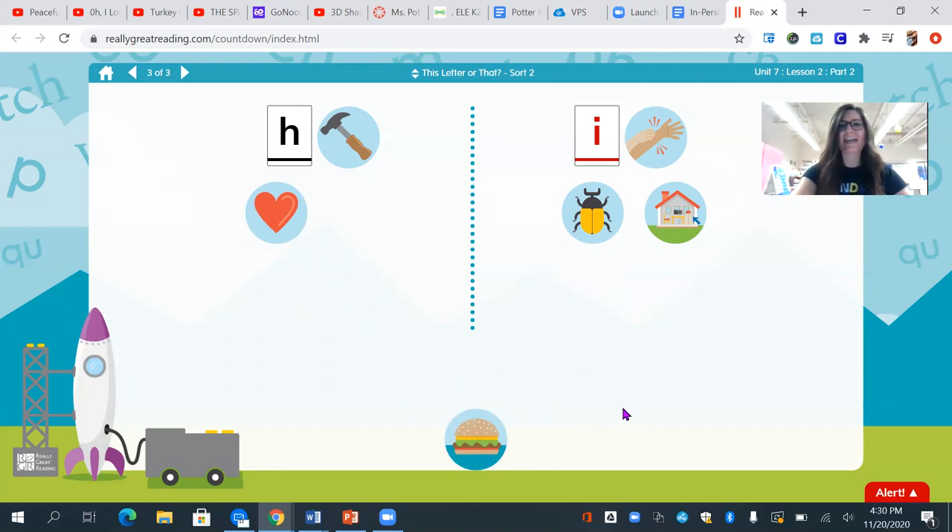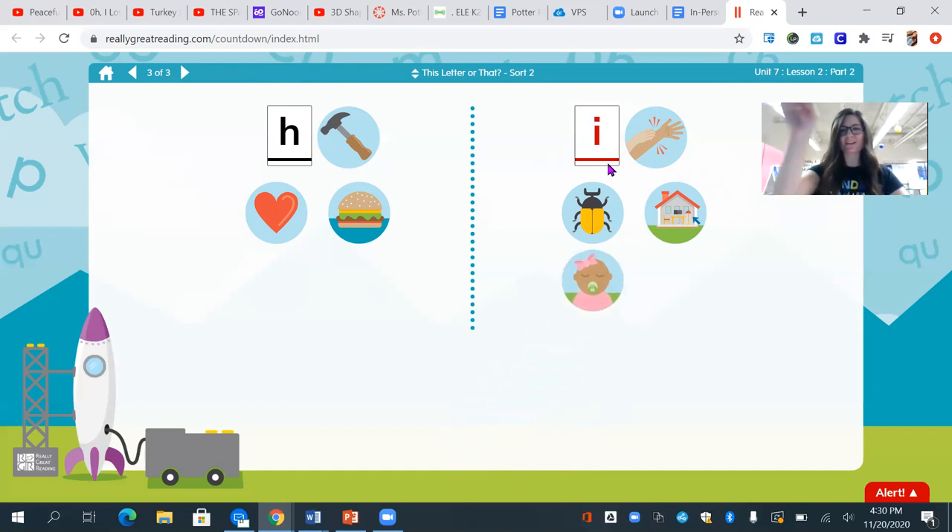I see a hamburger. Where is my hamburger going to go? Good work, friends. It also goes over to the category with the h. The h says h. All right, I see an infant — that's another way to say baby. So where am I going to put my infant? You got it. We're going to put it with the letter i because we hear the ih sound at the beginning. Let's try one more. I see a hamster. What do you hear at the beginning of hamster? Yeah, we hear h — so where is he going to go? Smart cookies. He will go over to the letter h.